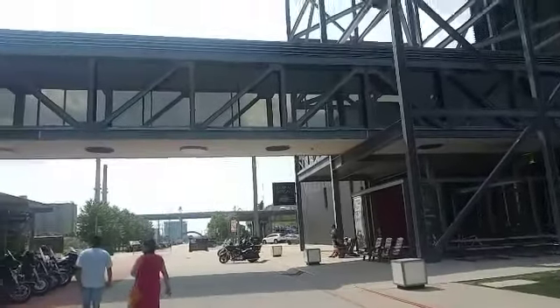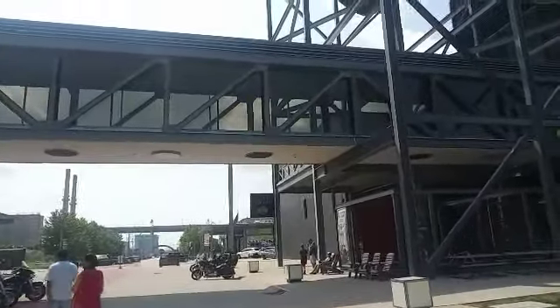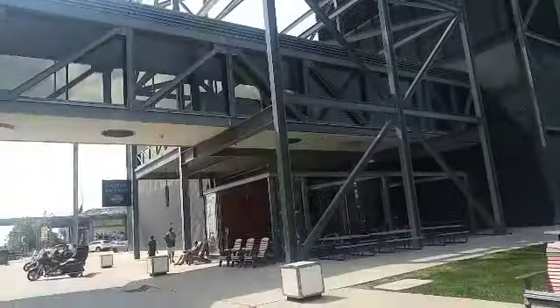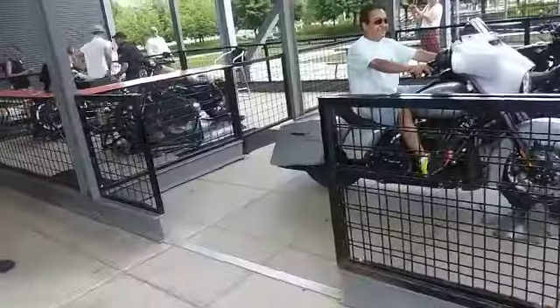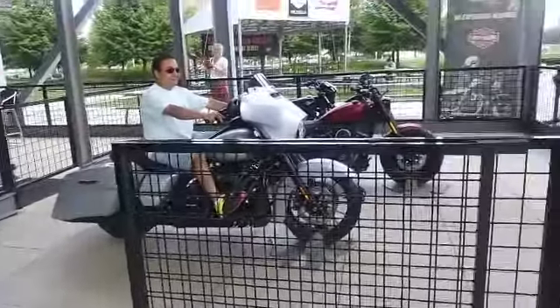Hey you guys, welcome back to my YouTube channel! Today I'm going to the Harley-Davidson Museum right here. We're gonna check out all the motorcycles — see you when I'm inside! Alright, so here are the motorcycles right here, check it out.